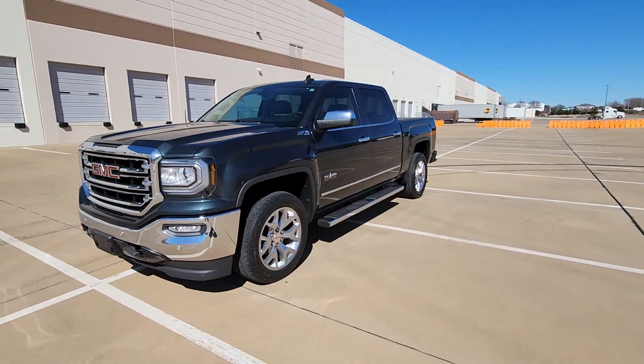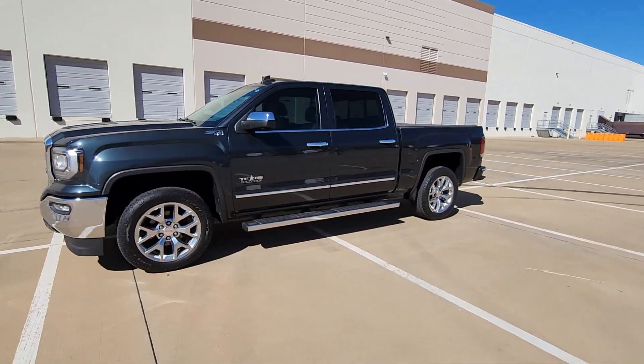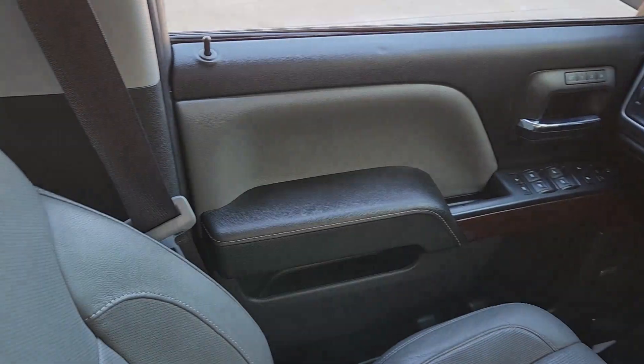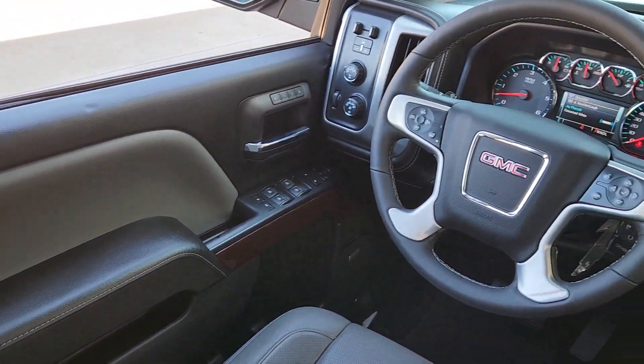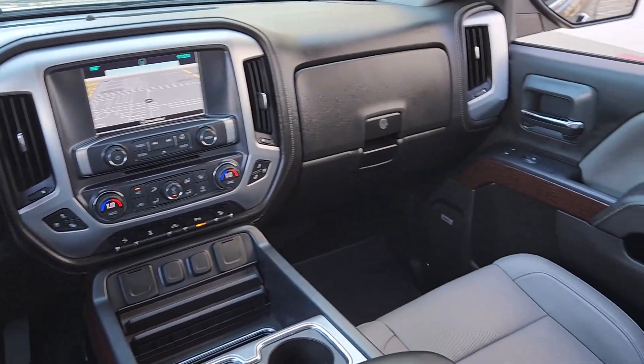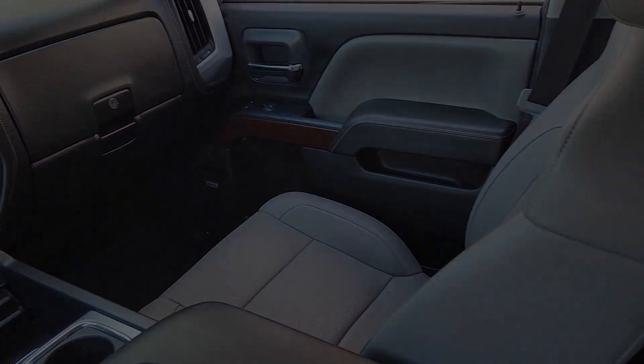The following are some of this vehicle's highlighted options: heated driver's seat, sunroof/moonroof, keyless entry, navigation system, 4x4, fog lamps, remote engine start, heated mirrors, power passenger seat, satellite radio.